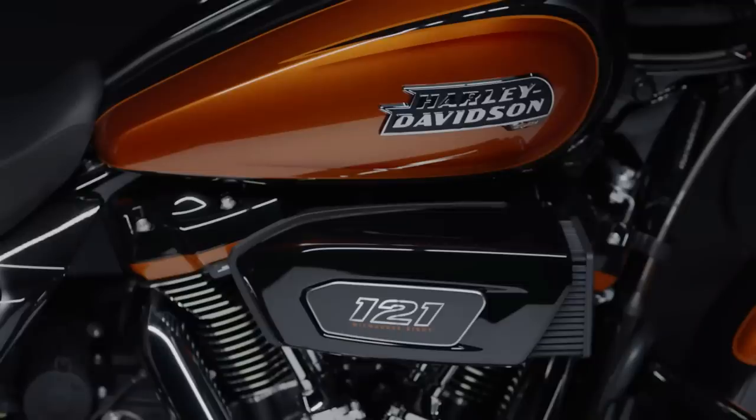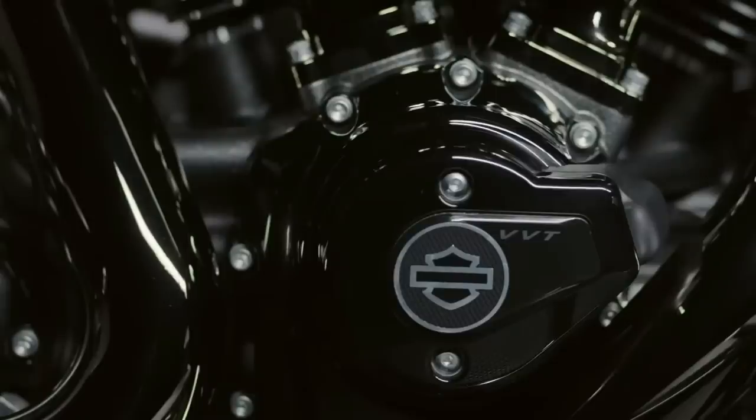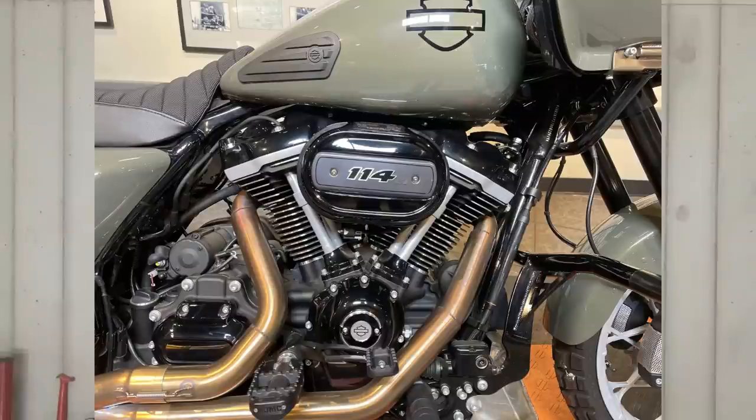Make no mistake — that new 121-inch CVO motor makes some very impressive horsepower and torque, and for once Harley-Davidson actually shared the horsepower numbers. This bike is making 139 foot-pounds of torque and 115 horsepower right out of the box, and a lot of that power likely comes from the variable valve timing system. Not to mention the increased displacement, different heads, and likely a different cam — that is really impressive power for a bone-stock Harley-Davidson off the showroom floor. It'll be interesting to see what kind of power a 114 or 117 can make with variable valve timing applied, which I highly anticipate Harley-Davidson doing in the near future.